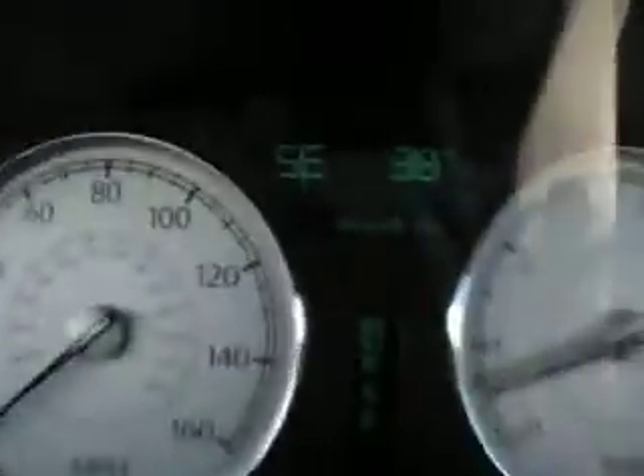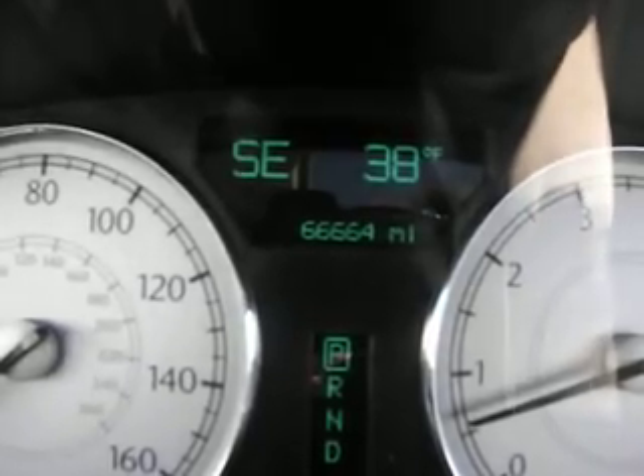Let's check in the doors here — the locks and mirror controls are all power, as are the seats, which are in great leather. Looking at the dash, we can see the mileage is 66,664.